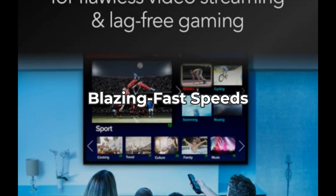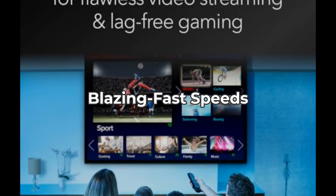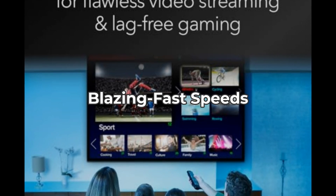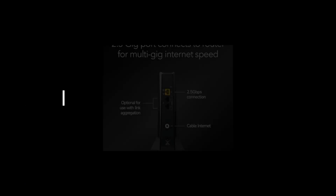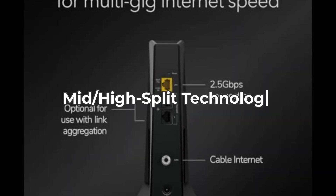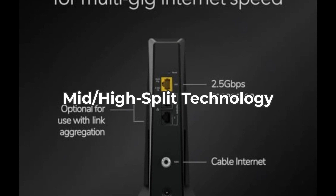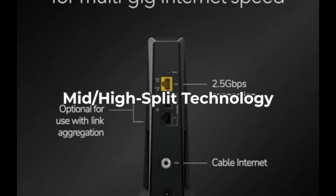However, keep in mind that to fully utilize these speeds, your internet plan needs to support it. If you're on a basic plan, you may not see the full benefit. The modem uses Mid-High Split technology, making it specifically engineered for today's fast DOCSIS 3.1 cable internet speeds.